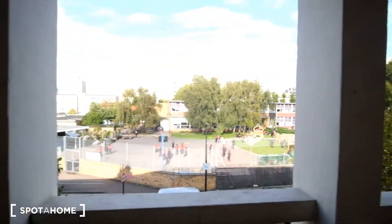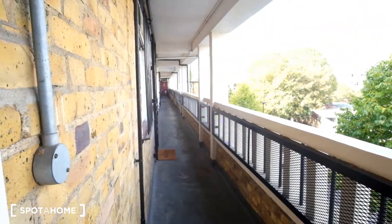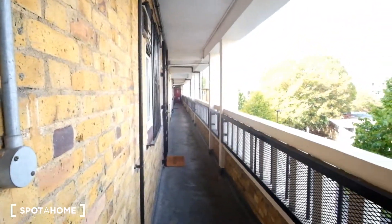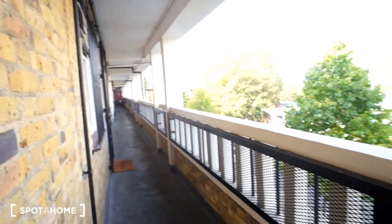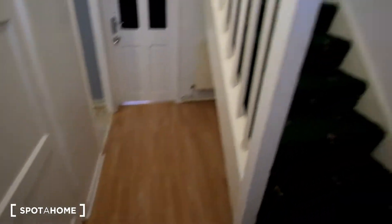Outside of the front door we've got a school across the road, as we can hear. We're going to go on the second floor where we can see we've got plenty of other flats, and if we walk to the end there we can see the stairs.